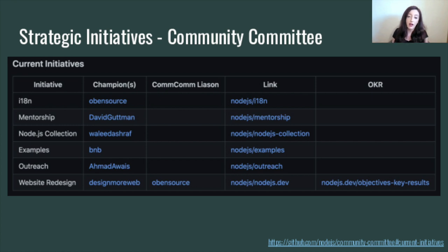And similarly, under the community committee, we have some more community-focused strategic initiatives. These include things like internationalization, mentorship, and others, such as outreach and website redesign. Again, these are good areas to look at if you're interested in getting involved in the project.